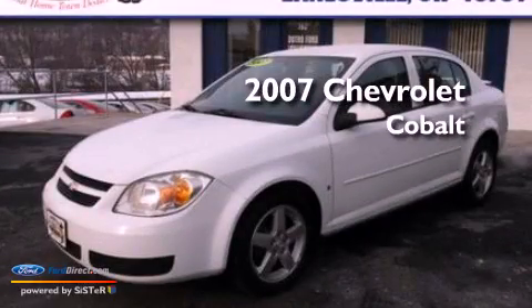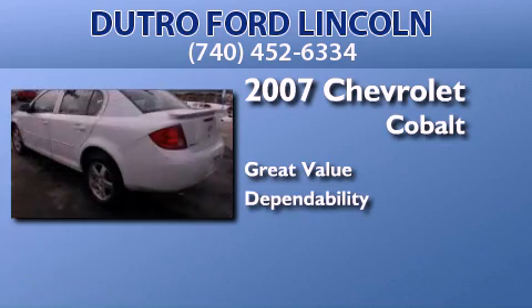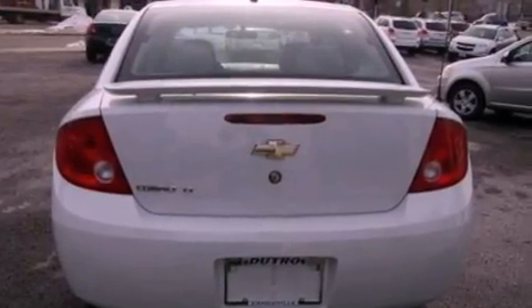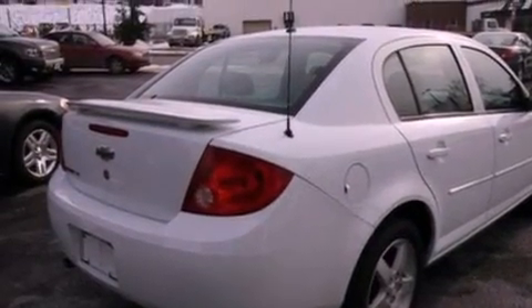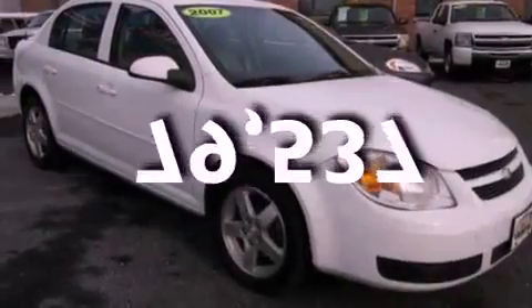This is a 2007 Chevrolet Cobalt. Features include aluminum wheels, air conditioning, cruise control, a CD player, an independent rear suspension, a security system, privacy glass, dusk sensing headlights, full power accessories, and this vehicle has fewer than 80,000 miles on the odometer.